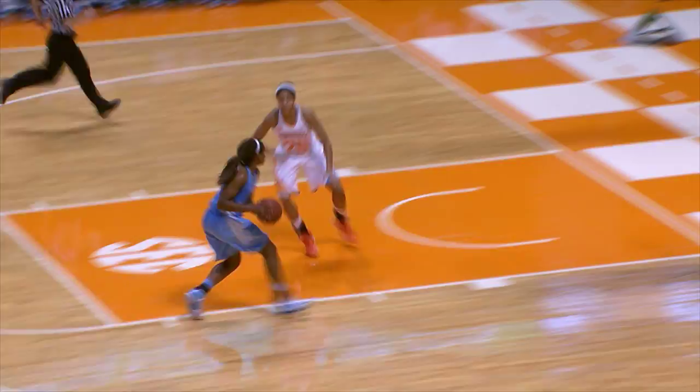Harrison blocks the shot on the layup and Tennessee has the ball, leading 72-45. Lead pass up to Harrison for the layup — good. You get the block on one end and score the layup on the other.